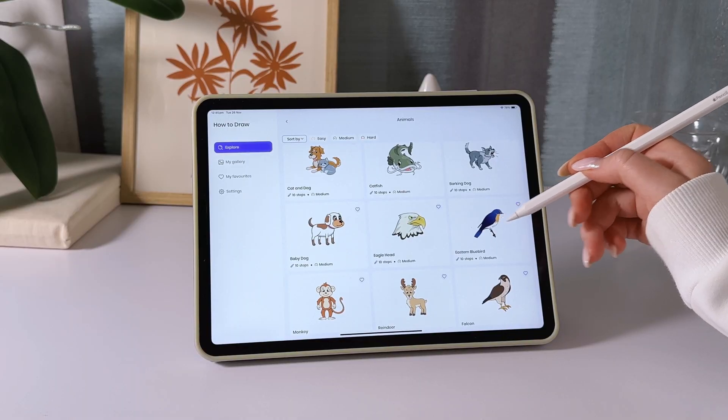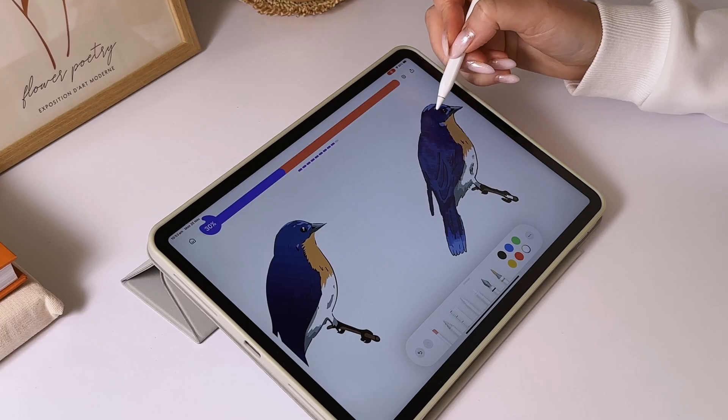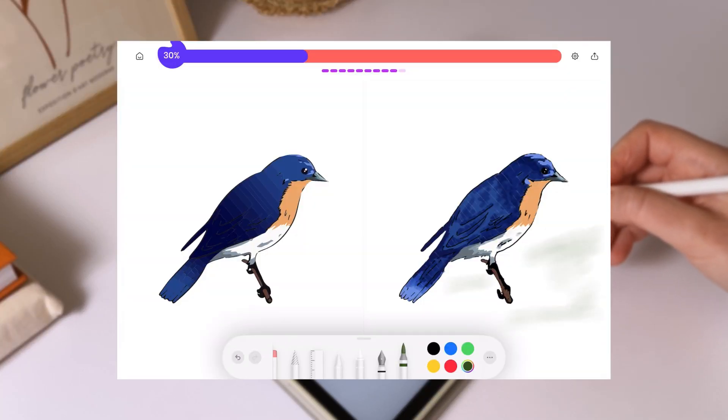A simple and easy-to-use interface, perfect for beginners. The app costs $6.99 per month, but there's an annual subscription option that comes with a seven-day free trial, so you can see if it's the right fit for you.